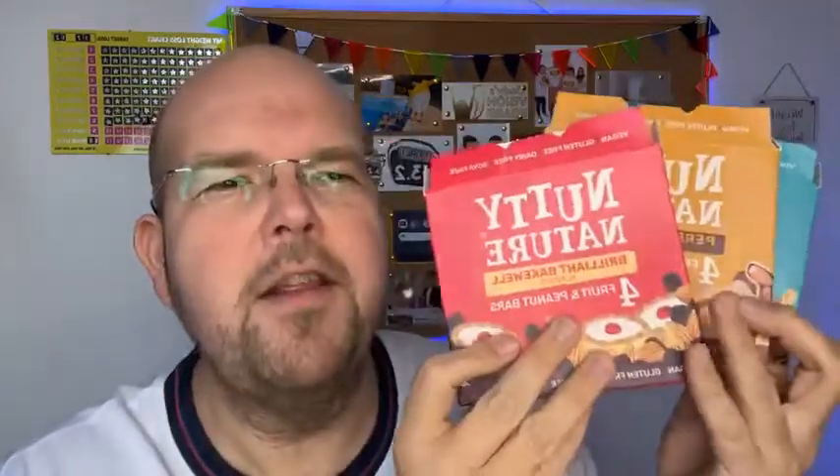I highly recommend these on cost, on ingredients list, and in health as well. The only thing they need to work on is changing the packaging a little bit to make it more attractive, especially when you're like me and you mix up all your bars. That's it for now — join me again tomorrow for a live workout at 8 a.m. Bye for now!